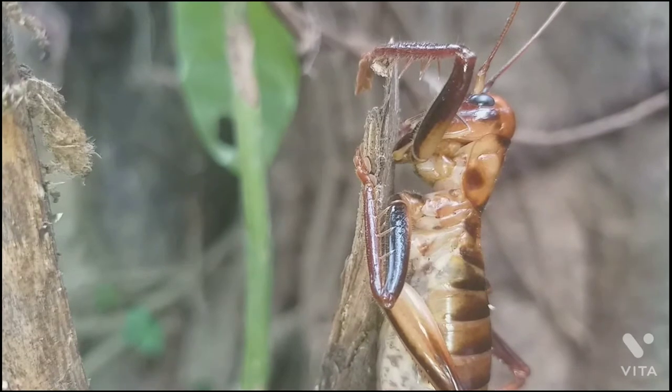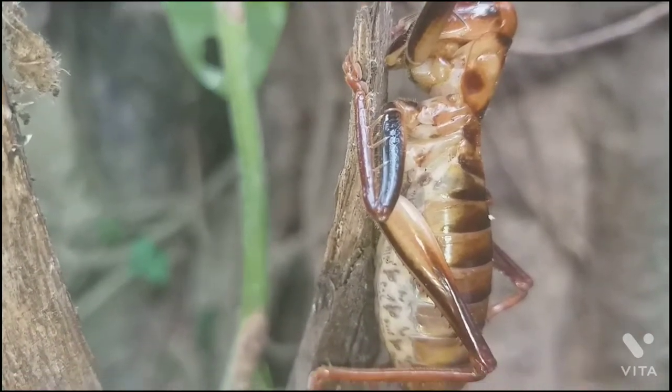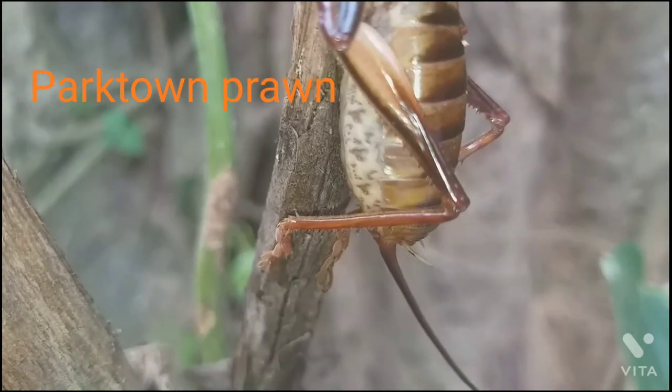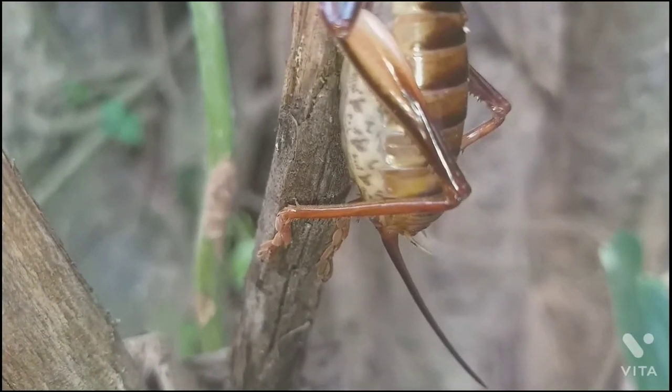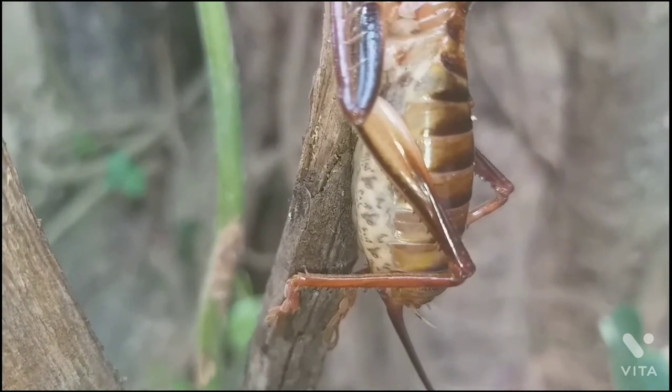Have a look here. This insect is called Triveta, locally known as Mannante Hulu. There are 100 different varieties of veta in the country. Veta look very much like big grasshoppers or crickets with long antenna.